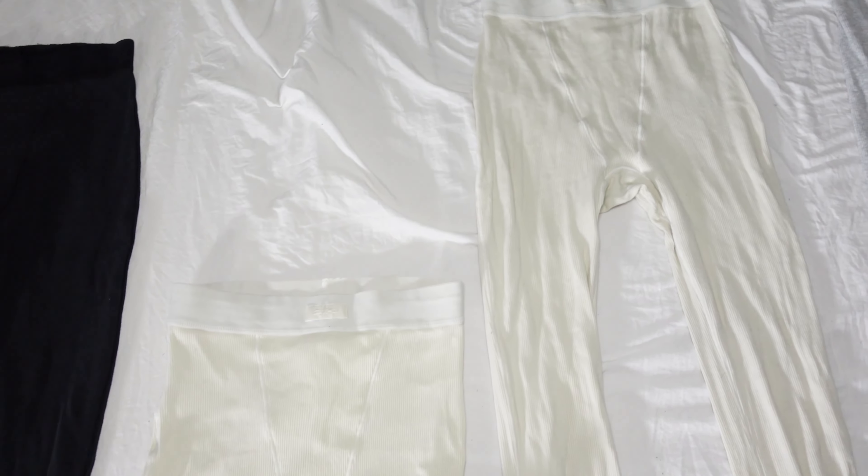I truly wanted the sangria color to come in the tone I was hoping for — more burgundy than purple — and it did. It fits just like ruby, a perfect simplistic set that will last a very long time. I feel much more comfortable in an extra small, and that is the size I'll be purchasing from Skims moving forward.